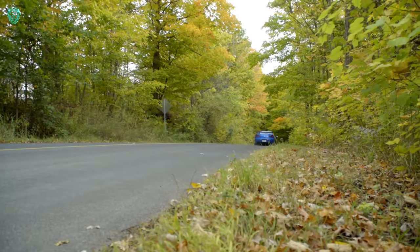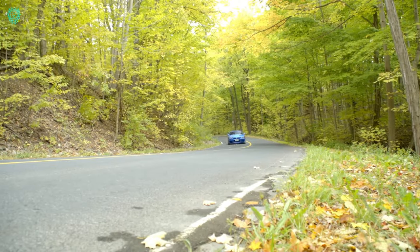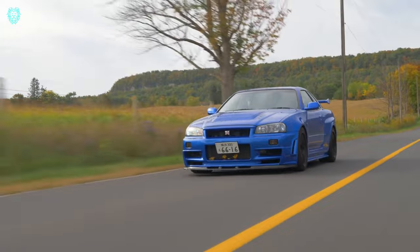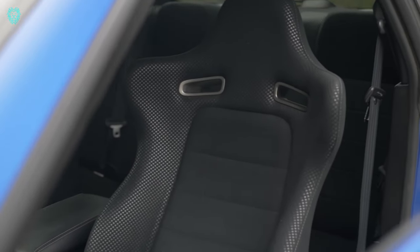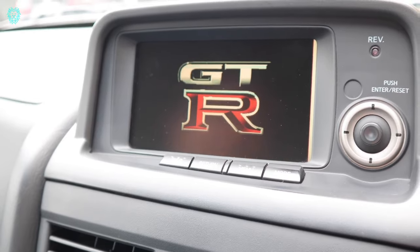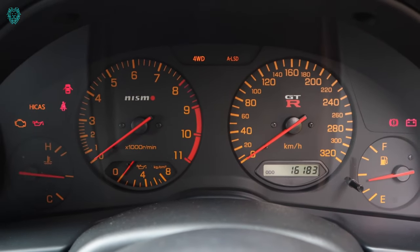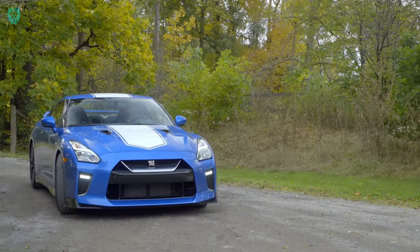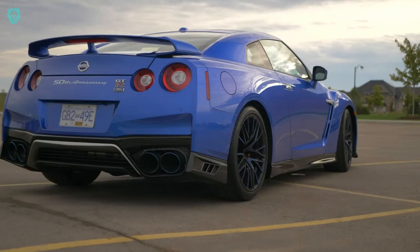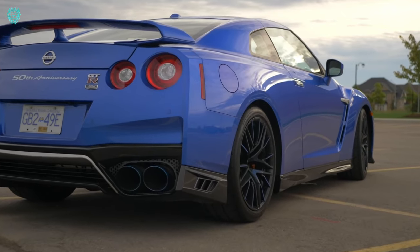Produced from 1999 to 2002, and 2003 to 2007 as the Z-tune, the R34 boasts the same 2.6-liter inline-six engine — the RB26 — as its predecessors, delivering a recognizable howl for Japanese sports car enthusiasts. Get ready for turbo flutters and the joy of a true JDM experience.